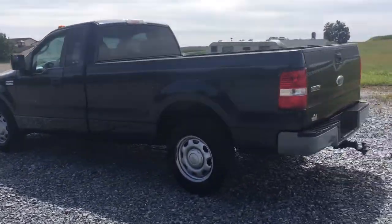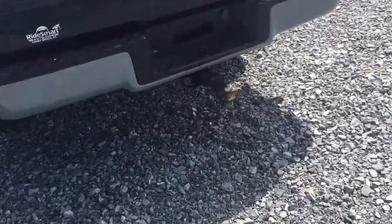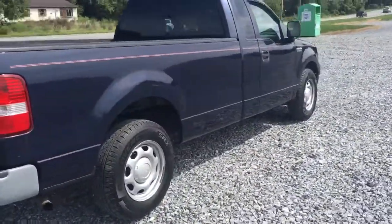Really wild, pretty unusual vehicle. We've got the tow connection hookup, all that stuff. Got a brand new bed liner. Body's really straight — look at that. Nice blue paint.